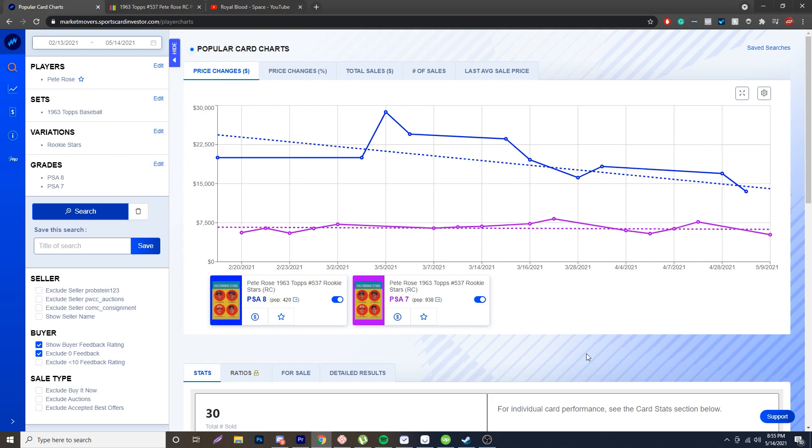Back in the 70s, fakes started flooding the market, and Pete Rose was one of the most popular players back then, and a lot of fraudsters wanted to go out there and make fake Pete Rose cards. Back then the card prices weren't like they are today, but it was still an expensive card — probably $100 plus in the 70s.